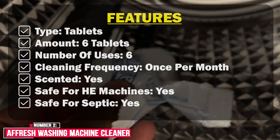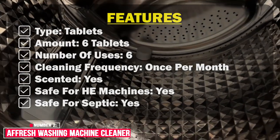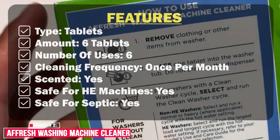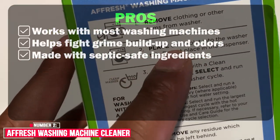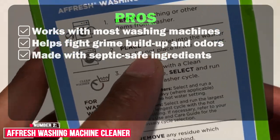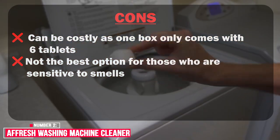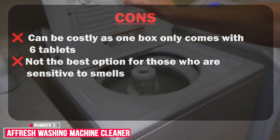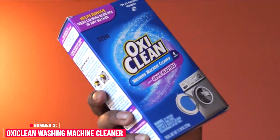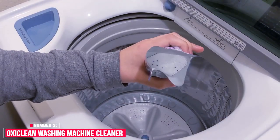Tablets are compatible with both top and front load washing machines, including new washers. Features: type — tablets; amount — 6 tablets; number of uses — 6; cleaning frequency — once per month; scented — yes; safe for HE machines — yes; safe for septic — yes. Pros: works with most washing machines, helps fight grime buildup and odors, made with septic-safe ingredients. Cons: can be costly as one box only comes with 6 tablets; not the best option for those who are sensitive to smells.